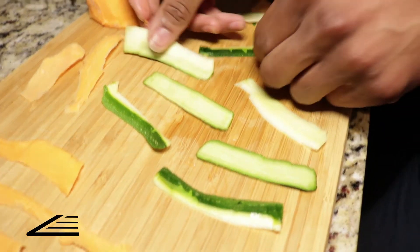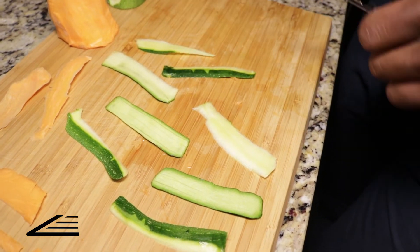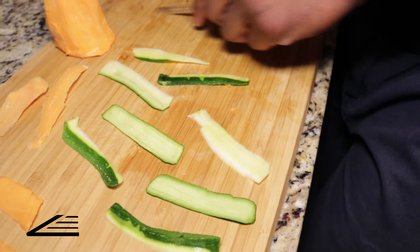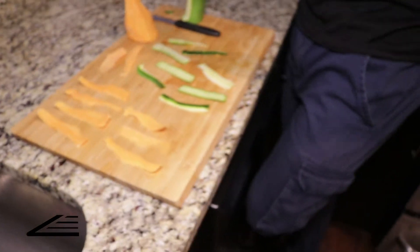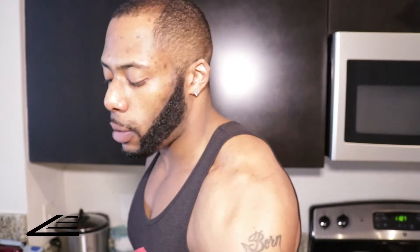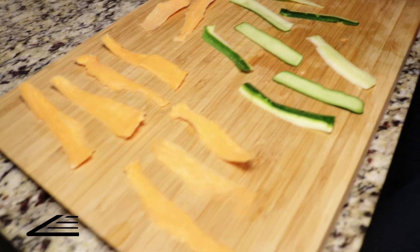Season the chips with salt and fresh cracked pepper, then lay them on a lightly coated sheet pan. Set your oven to a low 215 to 230 degrees and bake for about 45 minutes. They will shrivel up and dry out, but that's exactly what you want — these are baked chips, not deep-fried. The low heat allows the moisture from each fruit and vegetable to extract properly.